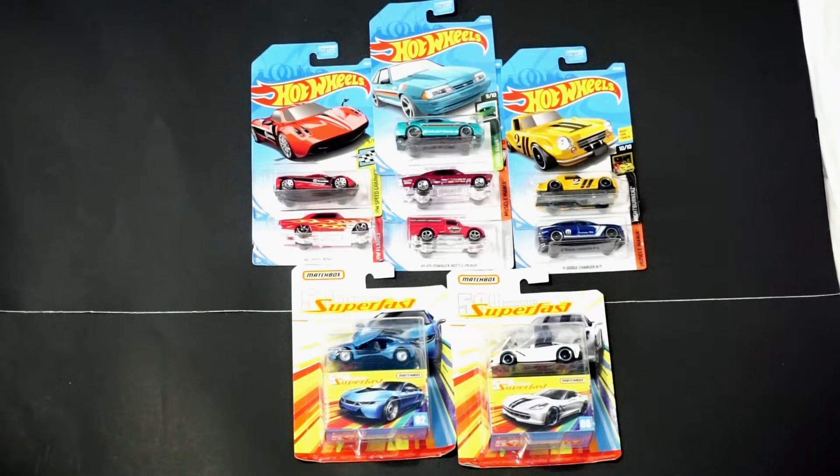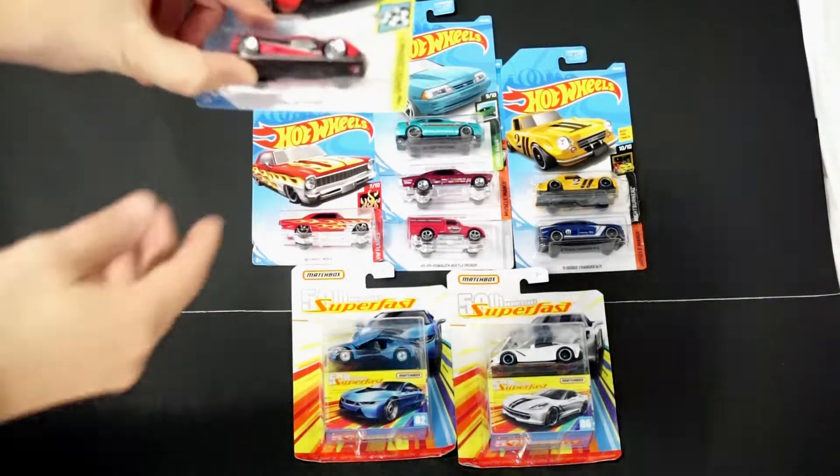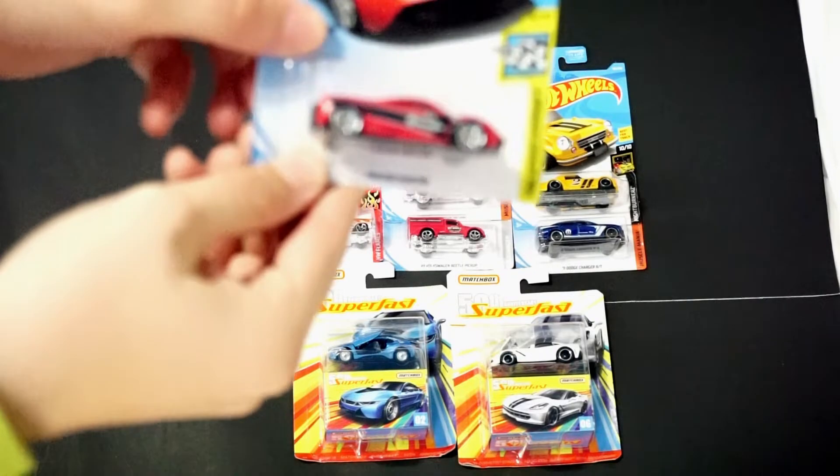Hello, Brenton with All Out Octane here, and in this video I'm going to open up a few G-Case cars — Hot Wheels G-Case cars that I was able to find recently. I haven't found all the mainstays yet, but I did find the Pagani Huayra, so I'm going to go ahead and open that with the Brembo livery.